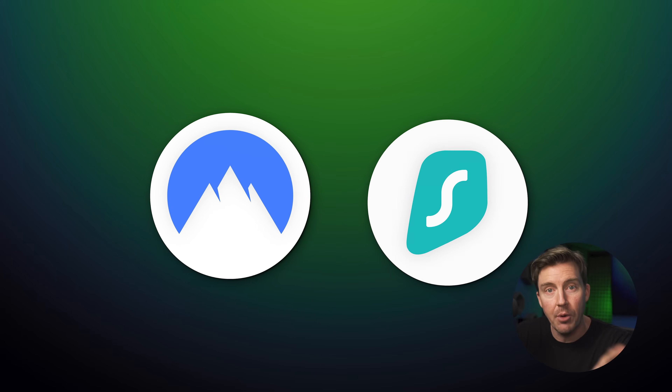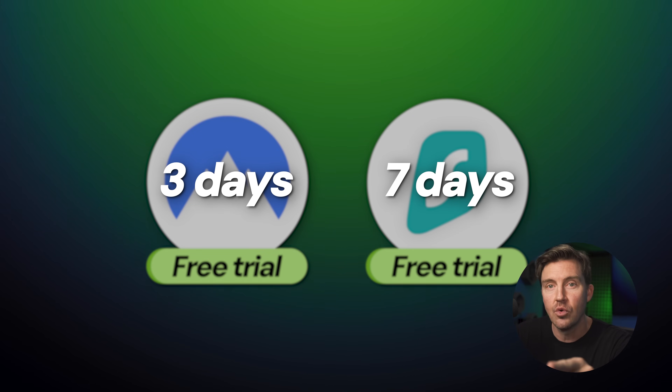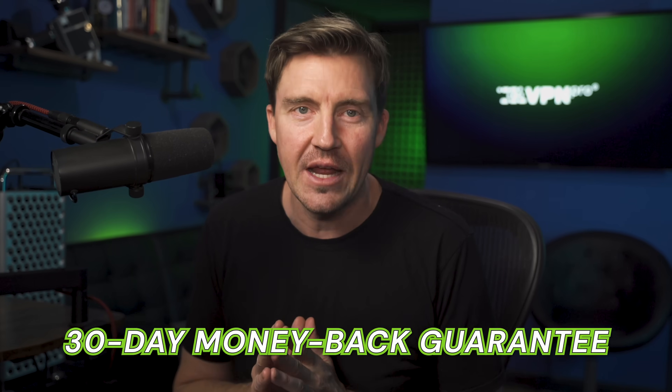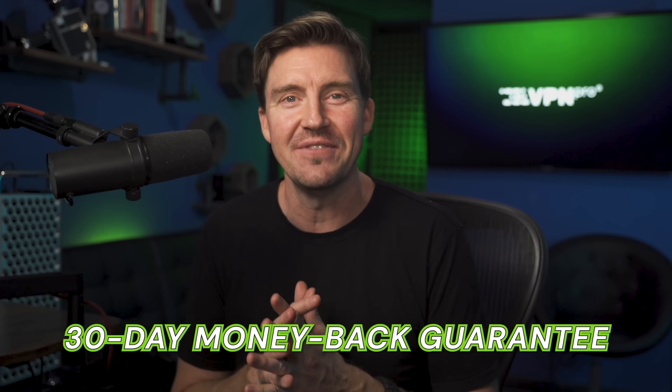NordVPN and Surfshark both have free trials — seven days for Surfshark on iOS, Android, and their website, and three days for NordVPN on Android. This trial requires signing in and providing payment details, but as long as you don't forget to cancel before the trial ends, you're not going to be charged. However, even if you forget, both providers offer a 30-day money-back guarantee, no questions asked — for any reason, just leave a request.